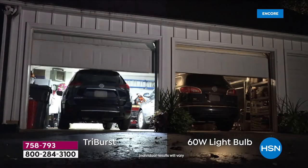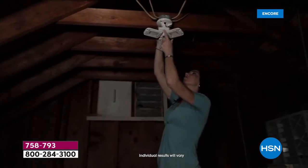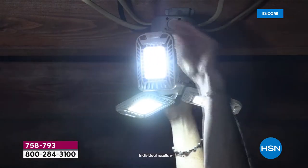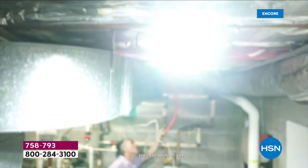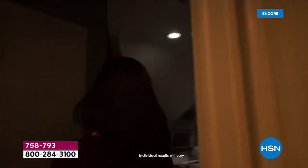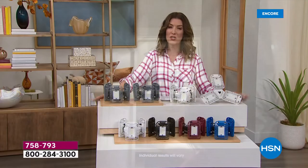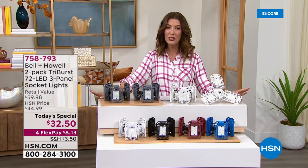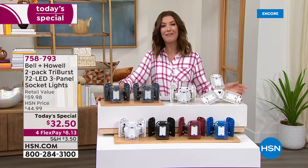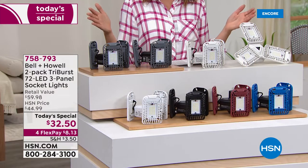We love Bell and Howell — look at the difference: the Tri-Burst light on the left versus a 60-watt incandescent bulb on the right. This is going to be brighter and wider than any bulb you're already using. If you've got a dark basement, a spooky attic, holiday decorations in storage, or a closet so dark you show up to work with mismatched shoes — we're giving you the amazing Tri-Burst light today.